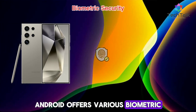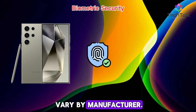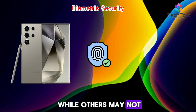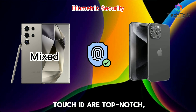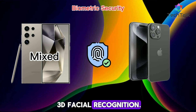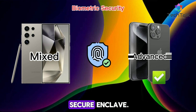Android offers various biometric options, but the security can vary by manufacturer. Some implementations are on par with Apple, while others may not be as secure. Apple's Face ID and Touch ID are top-notch, using advanced technology like 3D facial recognition, with all biometric data stored securely in the secure enclave.